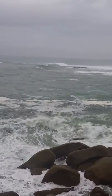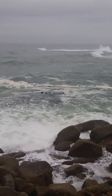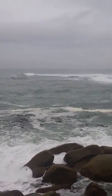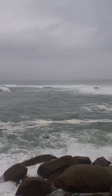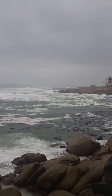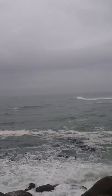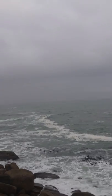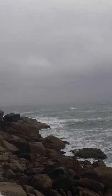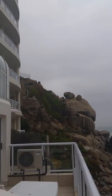Look at that giant monster wave right there. All the way out there. But as far as your eyes can see, it's beauty. It is so beautiful.